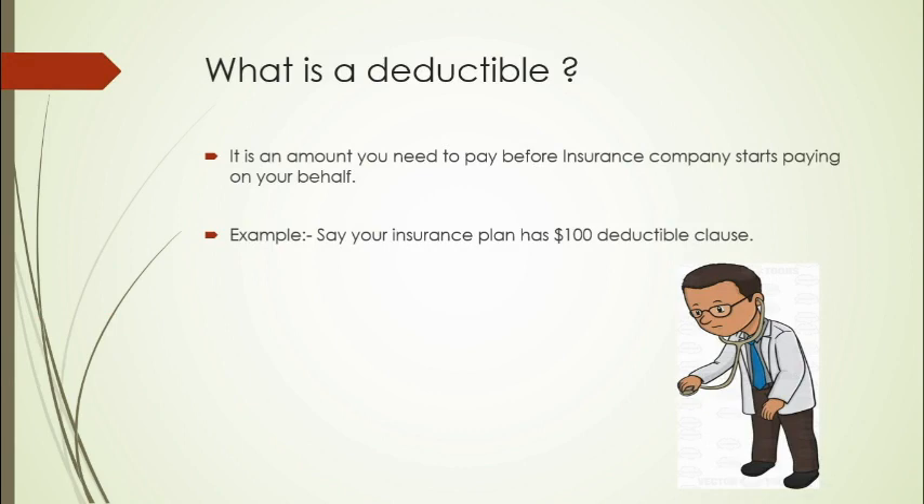For example, say you have an insurance plan with a $100 deductible and you went to a doctor and the bill comes out to be $500. So the first $100 will be paid by you and the remaining amount will be paid by the insurance company.